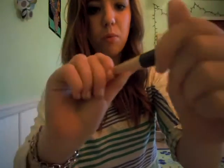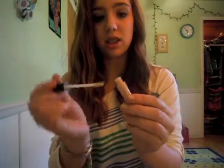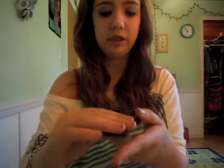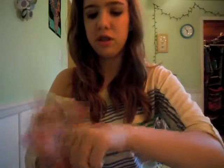Then I bought an Elf eyelid primer — it's sheer. This is my first eye primer so I'm really excited. It was $1 because it's not from their professional line. Then I bought an Elf eyeshadow — this is my first eyeshadow from them. I dropped it from about two feet and it chipped already. It's in Coffee Bean, a really nice brown color. I love browns and nudes. That's another Elf product, and it was $4.